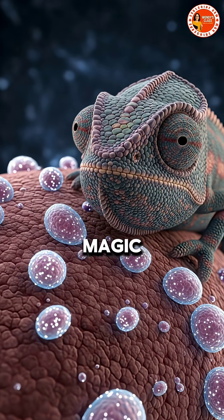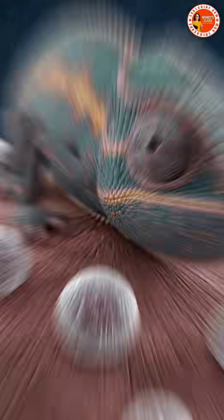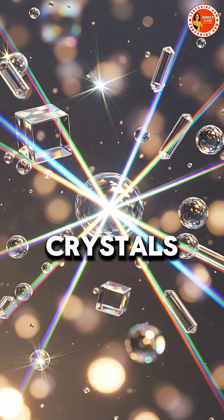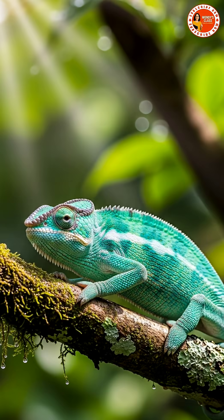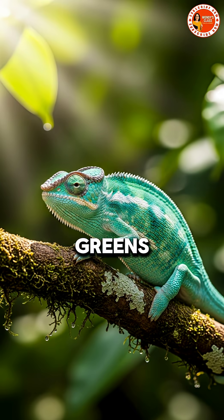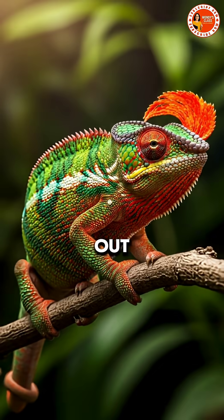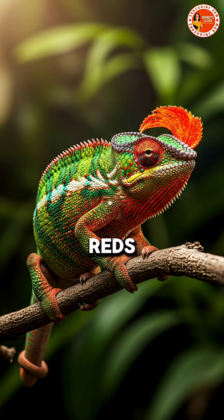A chameleon's color-changing magic comes from microscopic cells beneath its skin called iridophores. These cells contain tiny crystals that reflect light. When a chameleon is calm, the crystals are tightly packed, reflecting blues and greens. But when it's excited or stressed, the crystals spread out, reflecting yellows, reds, and oranges.